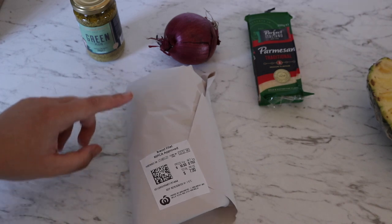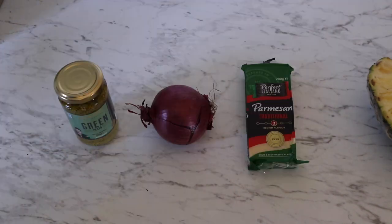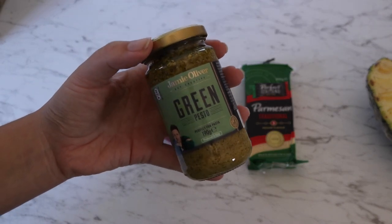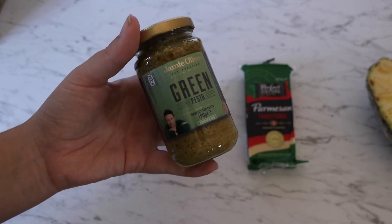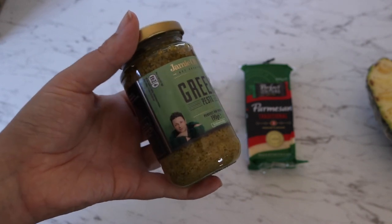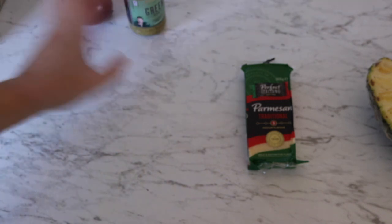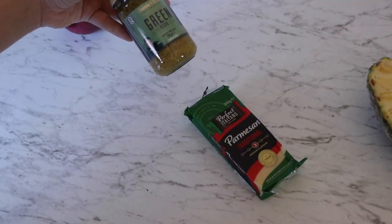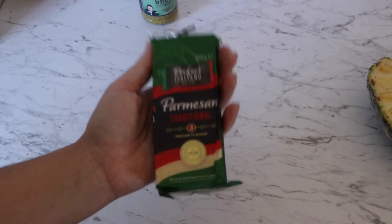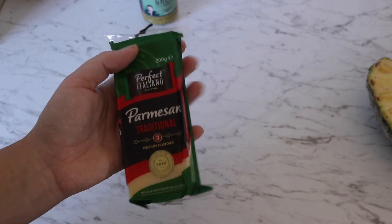I might only have half of mine, and he might have half of his. Whatever we don't use, we'll probably end up making sure to freeze it. To go with my lunch, I wanted to make a chicken pesto pasta salad. I just wanted a jar of pesto — I'm not making it from scratch. I've never tried Jamie Oliver's pesto before; I didn't even know he had one out. The pesto was $4.50 on sale. I also got a red onion and parmesan cheese, which was on sale at $7.